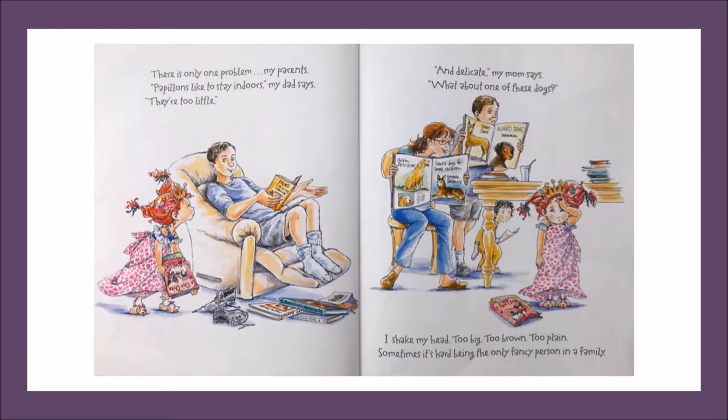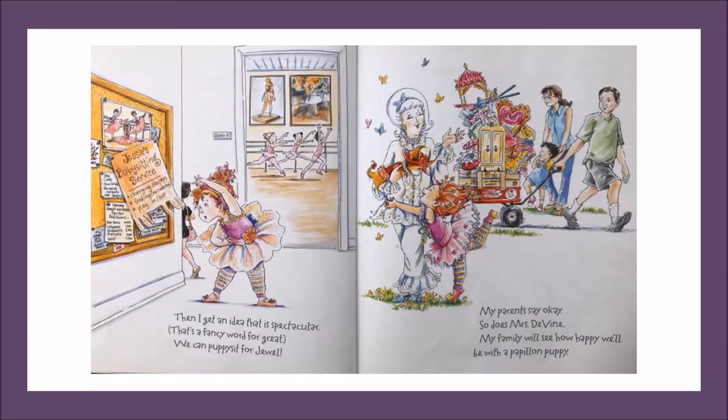There's only one problem. My parents. Papillons like to stay indoors. My dad says they're too little. And delicate. My mom says, what about one of these dogs? I shake my head. Too big. Too brown. Too plain. Sometimes it's hard being the only fancy person in a family. Then, I get an idea that is spectacular. That's a fancy word for great. We can puppy sit for Jewel.